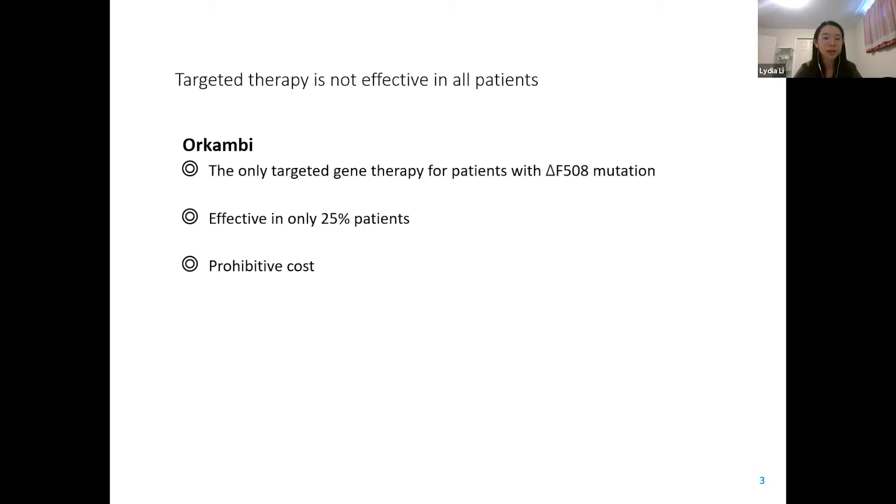Delta F508 is the most common CFTR mutation in cystic fibrosis patients, and it limits the transport of CFTR to the cell surface. RCAN-B is the only targeted gene therapy for this mutation. However, the drug is effective in only 25% of patients at a very high cost. Our lab conducts research using super-resolution microscopy, which allows for localization of single molecules, and we aim to use this technology to determine how mutations impact CFTR distribution on the cell membrane and how this relates to patient responsiveness.